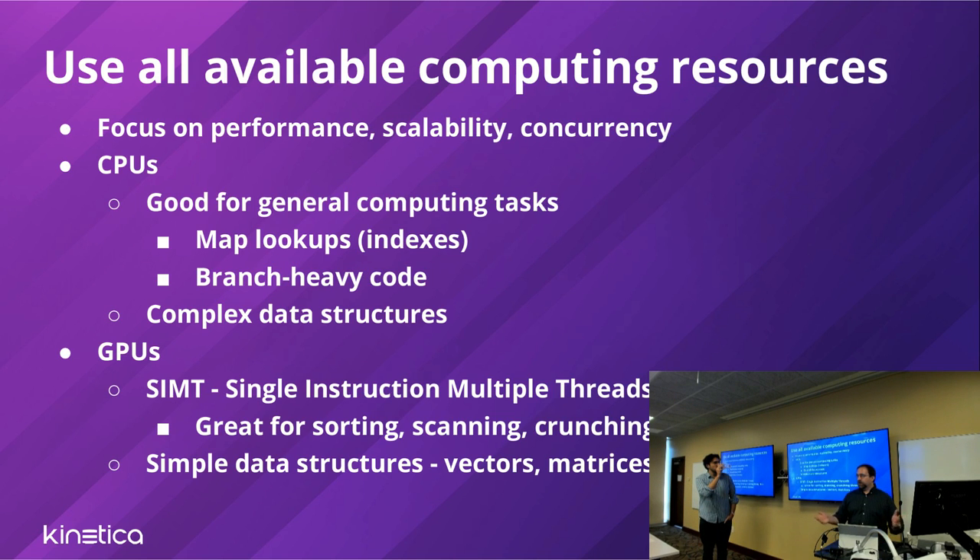The guiding principles behind Kinetica's design are all about performance. We want to use all available computing resources — CPUs and GPUs — and not run everything on one or the other. We try to walk the fine line on data structures: beneficial enough to make a difference, but not so costly on mutation that just maintaining data structures brings us to a halt in a constantly streaming data environment.